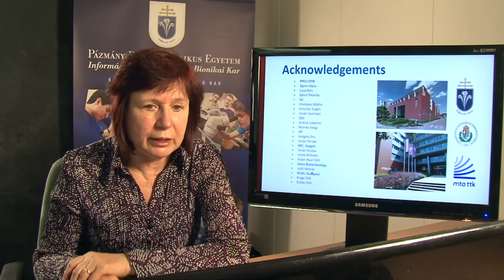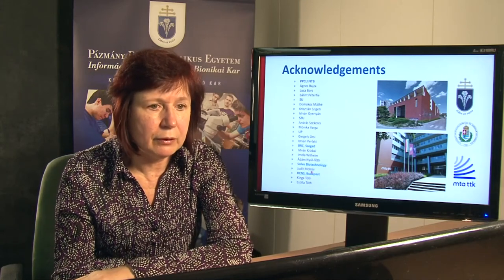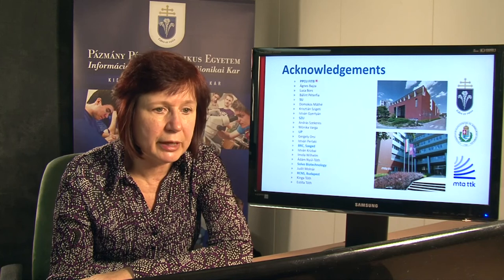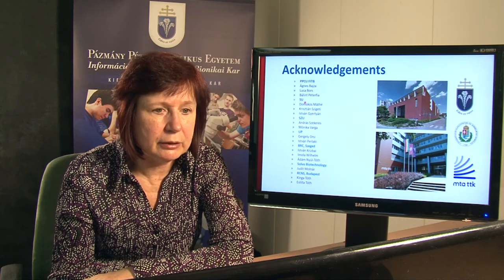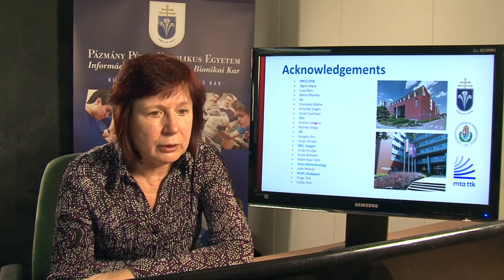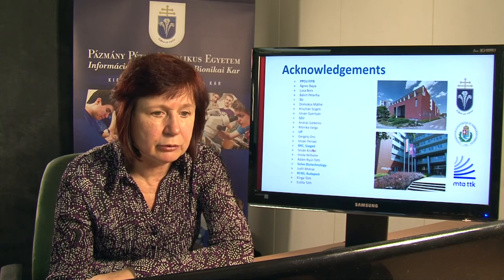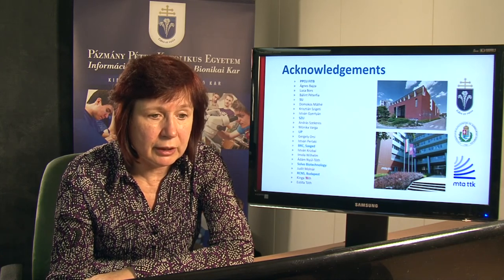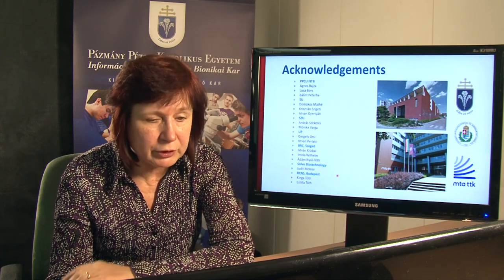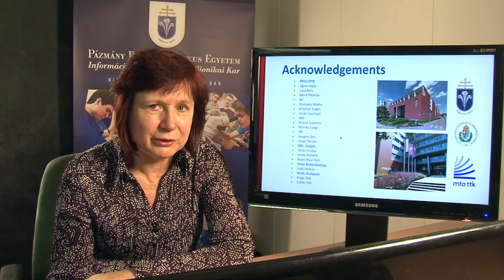Finally, I want to show the names of the participants of this project. At Pázmány Péter Catholic University we worked on microdialysis studies and qPCR. Collaborators included Semmelweis University, University of Szeged, University of Pécs, the Biological Research Center from Szeged, Solvo Biotechnology, and the Research Center of Natural Sciences from Budapest. Thank you very much for your kind attention.